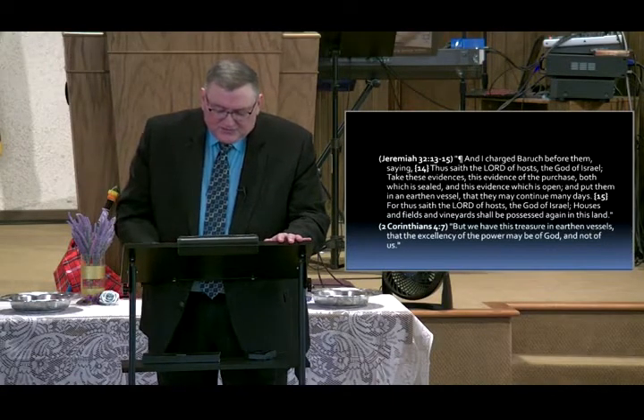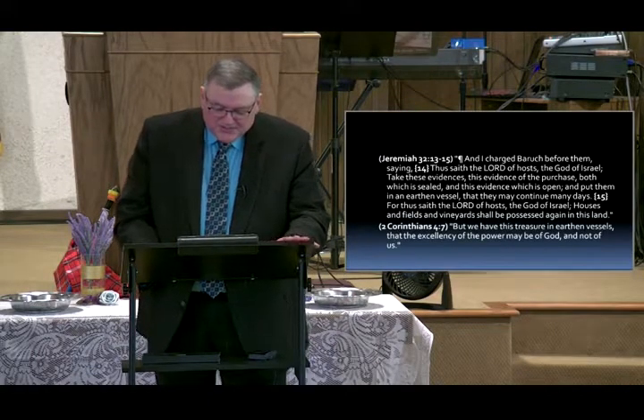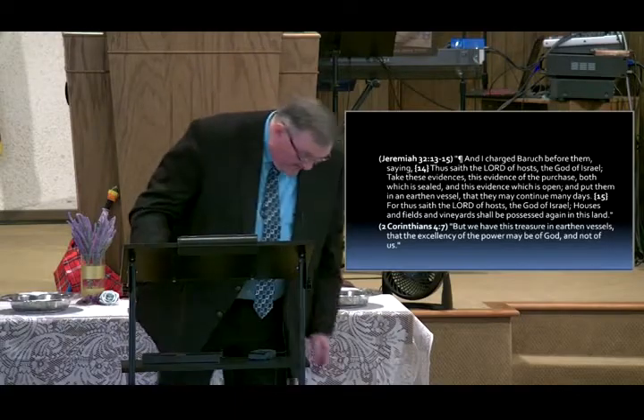Father, bless your word — we thank you for it. Give us knowledge and instruction. We thank you for what we've learned this morning. Bless your word, we pray in Jesus' name. All of God's people said amen.